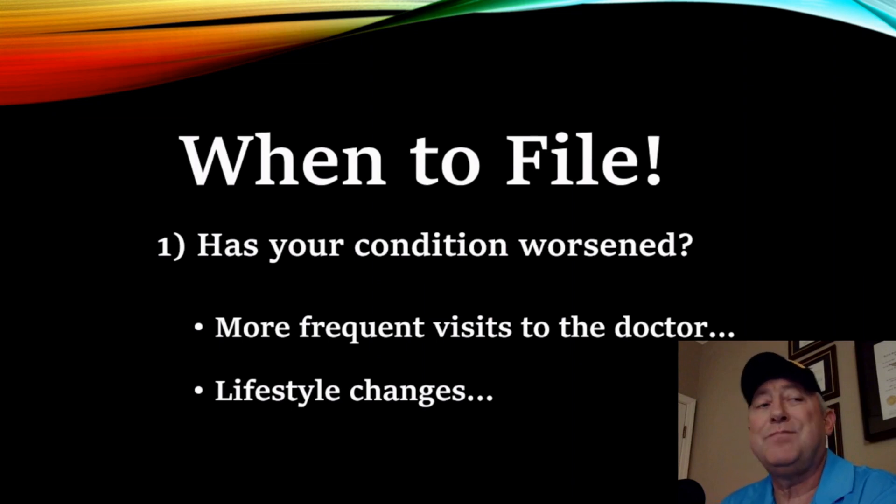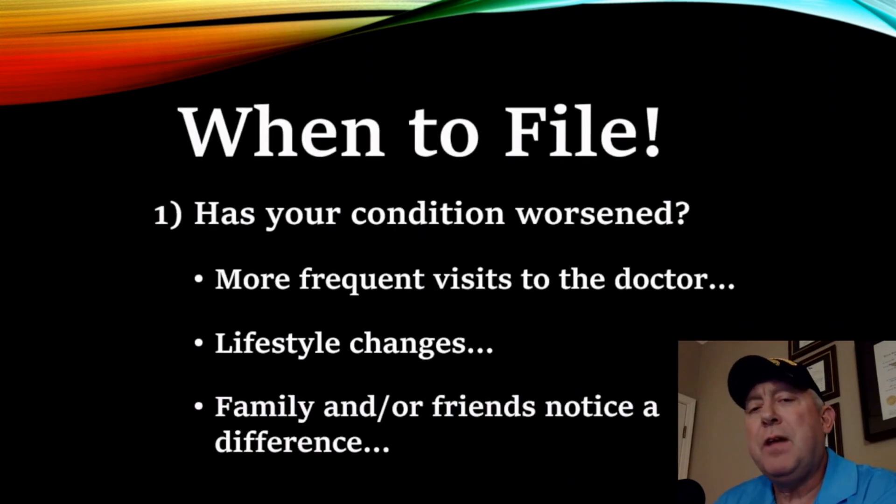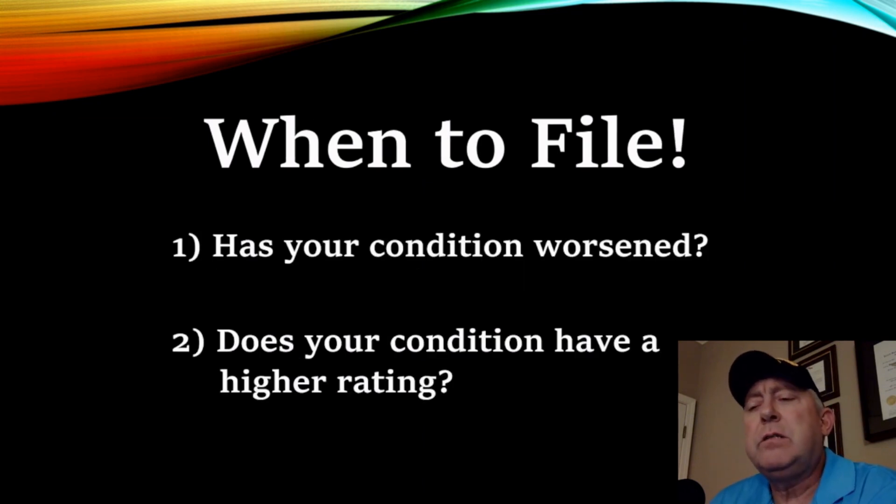Lifestyle changes — I can't play catch with my grandson anymore. And those lifestyle changes, your family and your friends notice a difference. The second question you want to ask is, does your condition have a higher rating?